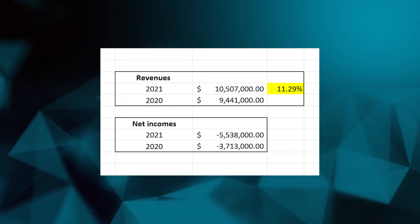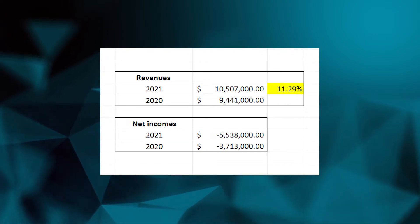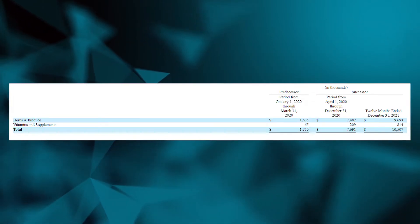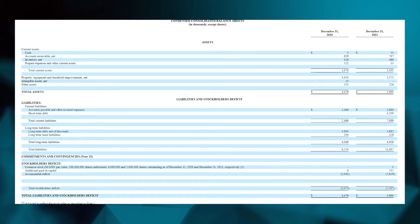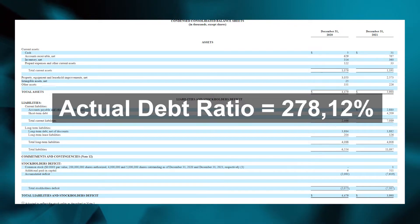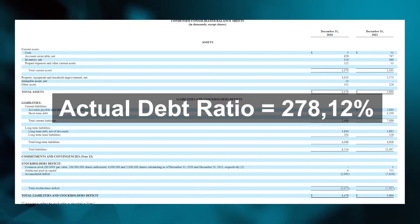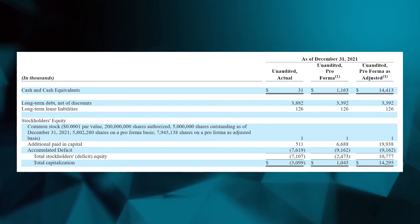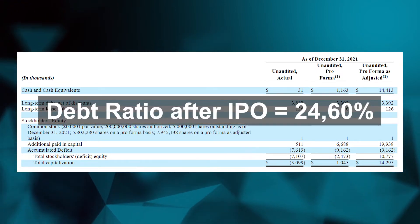Let's go into the financials of Edible Garden, starting with revenues. They only had 11.29% growth over the prior year, but losses increased by substantially more than 11%, so not so good. Most revenues come from herbs and produce, and only a very small portion from vitamins and supplements. Then the balance sheet right now, before the IPO, is looking horrible with a debt ratio of 278.12%, meaning they have three times more liabilities than assets. After the offering, since they will raise quite a lot of cash, they are expecting a debt ratio of 24.6%, which would be very conservative. But it's important to note that without the IPO or additional financing, this company would probably go bankrupt very soon.